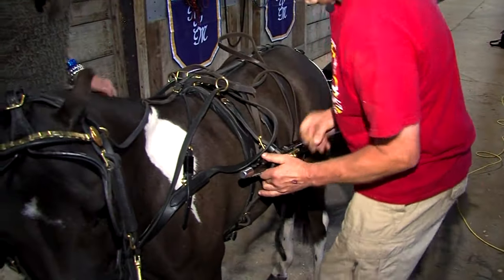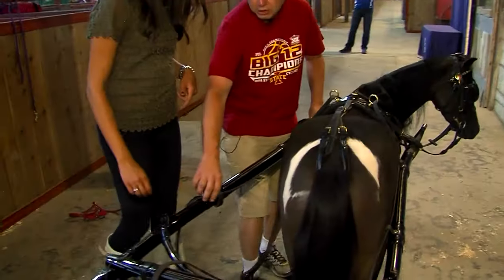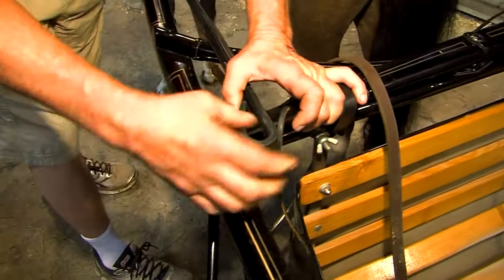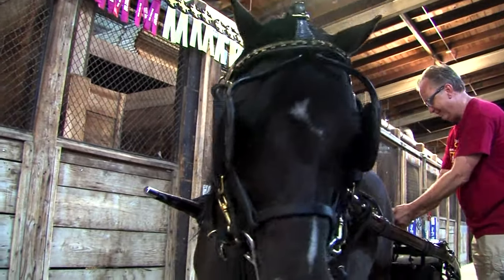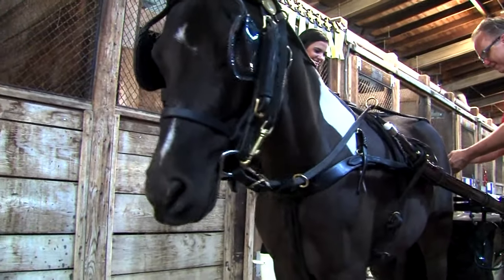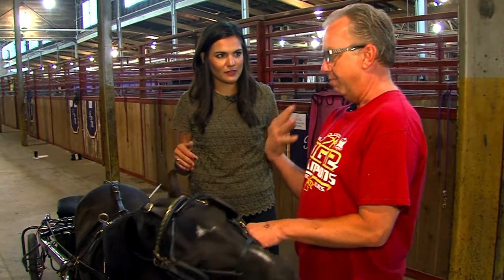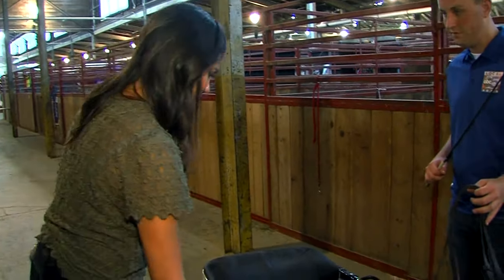We slide these poles in, and then these are what we call our tugs, so we reach them back — that's what holds them in the cart. A Western horse is going to have a looser check, and a pleasure horse is going to have a pretty tight check, because you want them more upright. This is a Western horse, so we want them a little more relaxed.